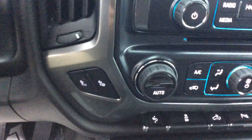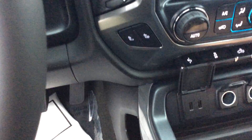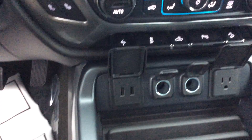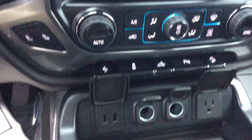It does have heated seats for both the driver and the passenger, as well as dual climate control. Also very well equipped for technology — there are USB ports, a 12-volt outlet, power pedal controls, a cargo light, and rear park assist.